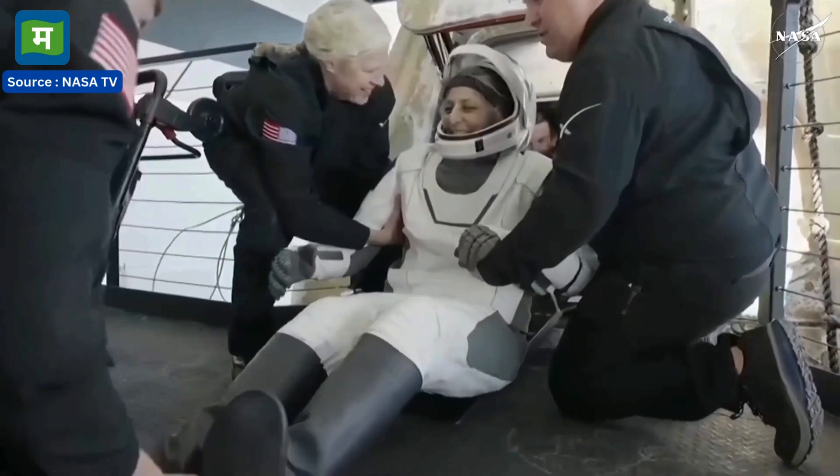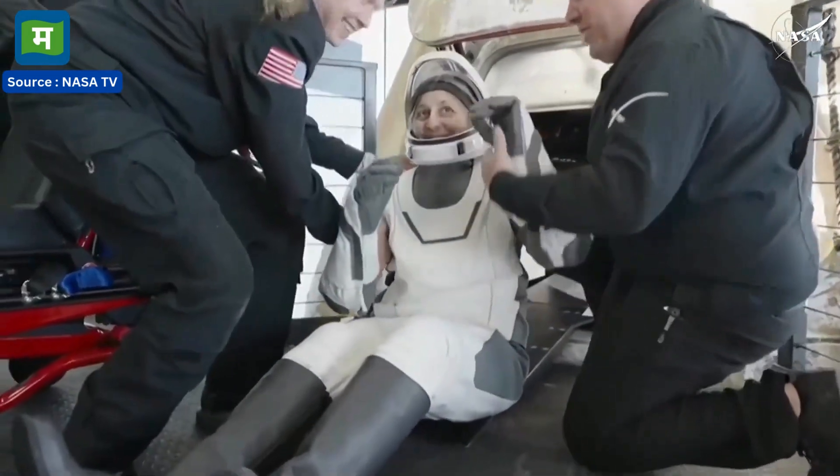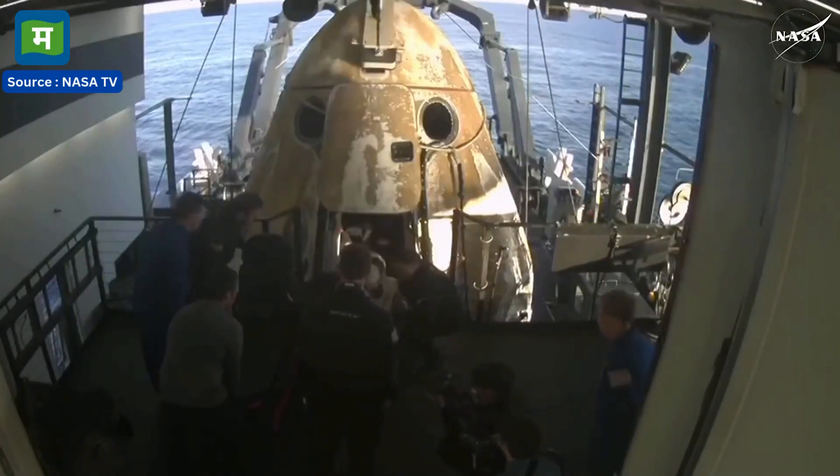It looks like we're getting our next crew member here. That is none other than Sonny Williams — big smile, big waves. Like her other crew members, she will now be assisted onto the mobility aid.